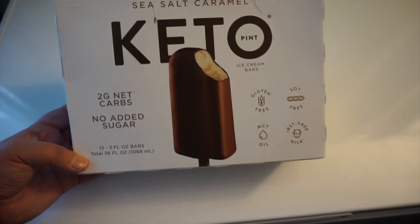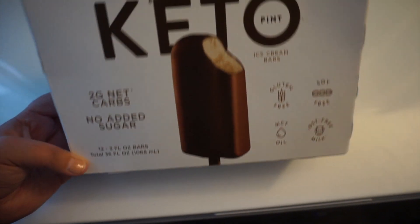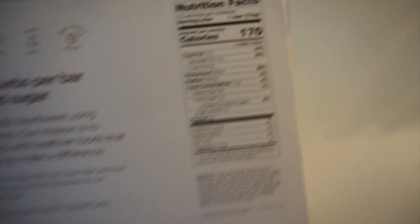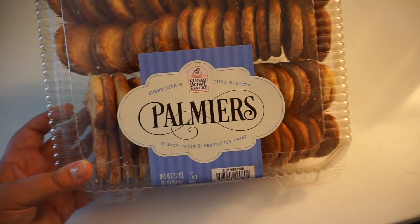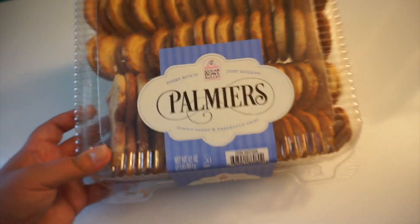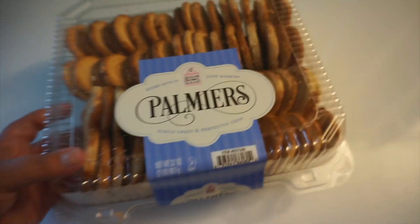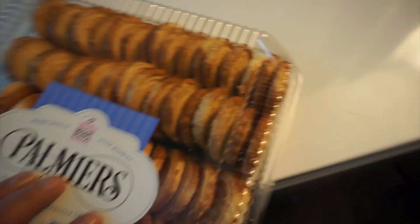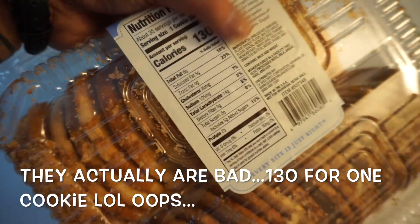I got these keto ice cream bars — sea salt and caramel. There's two net carbs with no sugar added, and 170 calories per bar. Hopefully these are good. Next, I got these Palmiers. These are just cookies that we like to eat with our coffee. We just tried them recently and they're really good. They're 130 calories per cookie.